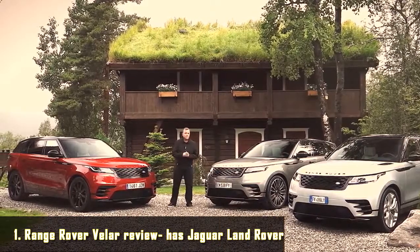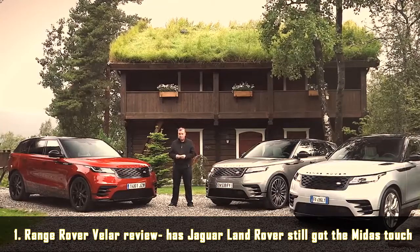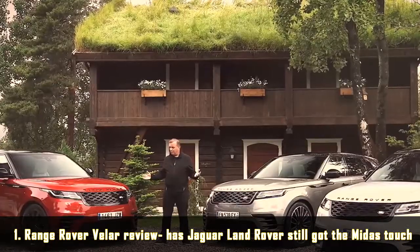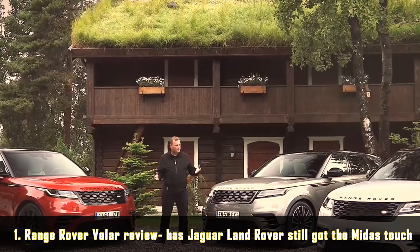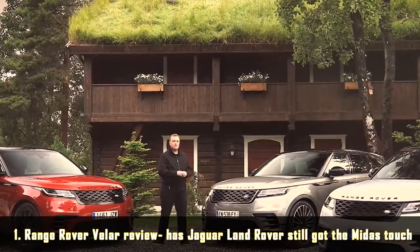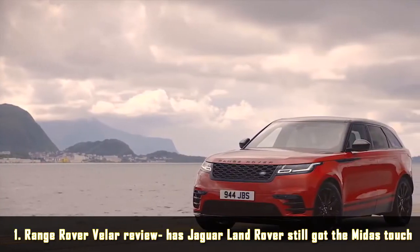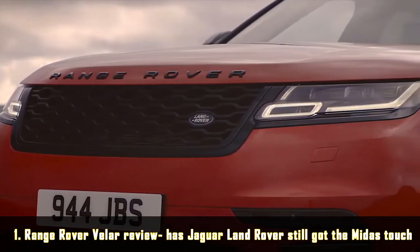Land Rover touches these days seems to turn to gold. In 2017 alone we've seen the Jaguar F-Pace win the World Car of the Year award and the new Land Rover Discovery walk off with the Auto Express Car of the Year award. So with the new Range Rover Velar it's got to be on to a winner, hasn't it? We're going to take a ride to see if Jaguar Land Rover still has that Midas touch.